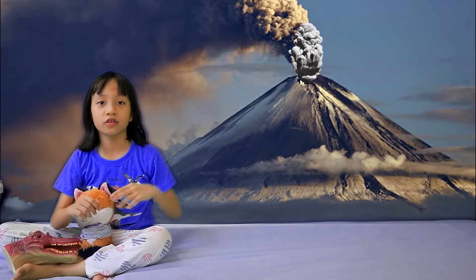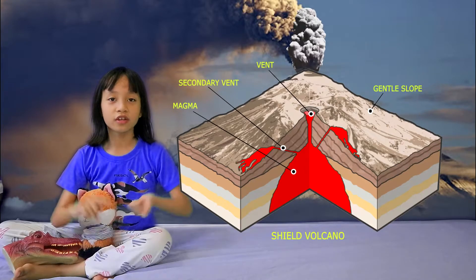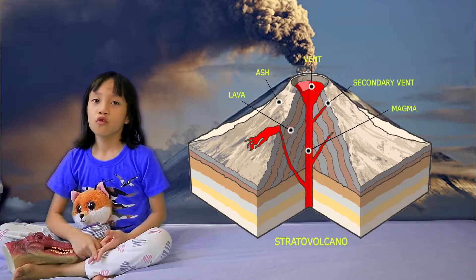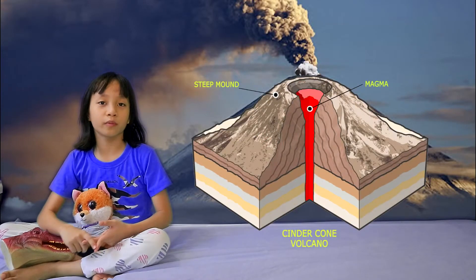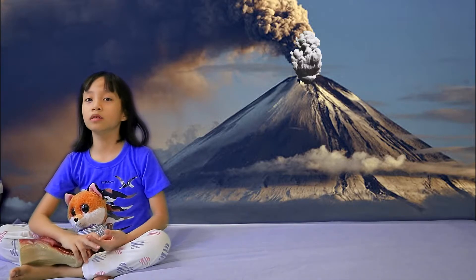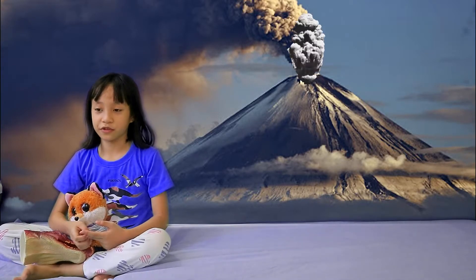And there are three major types of volcanoes: shield volcanoes, stratovolcanoes, and cinder cone volcanoes, which are usually smaller because they form due to small or short eruptions.